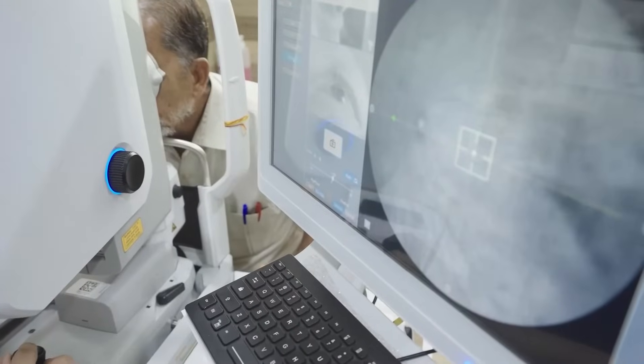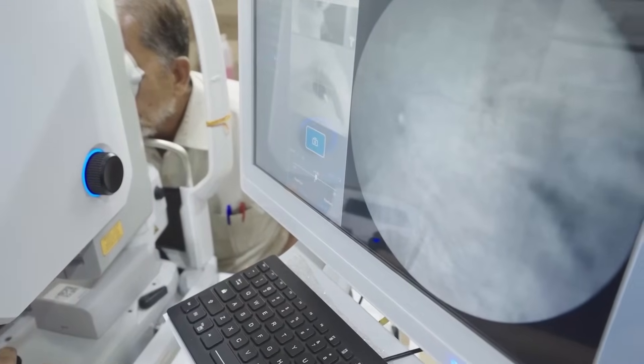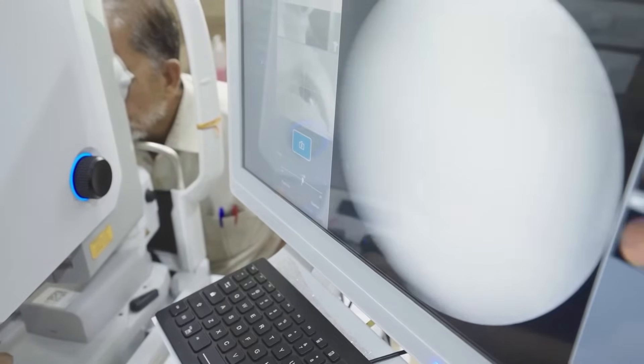This approach allows me to uncover subtle yet critical details, leading to more accurate diagnosis and informed treatment in cases like diabetic retinopathy, dry AMD, wet AMD, and telangiectatic vessels. The result is an elevated standard of care for patients, with enhanced insight provided by the Claris 700.